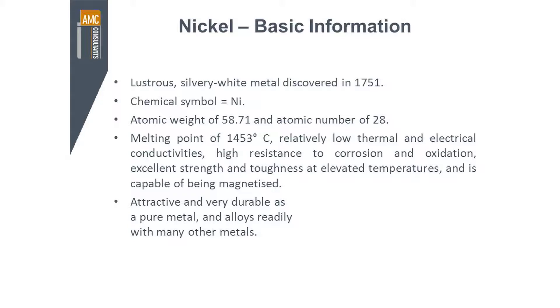It has a melting point of 1,400, relatively low thermal and electrical conductivities, and high resistance to corrosion and oxidation, which are really the important issues for being an additive into steel production. It also has excellent strength and toughness at elevated temperatures, and it's capable of being magnetised.